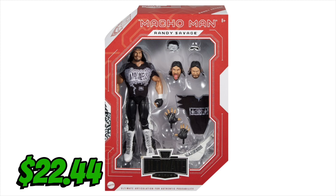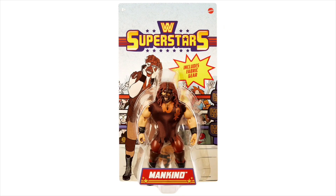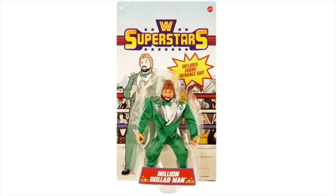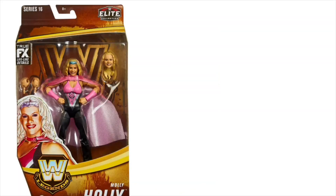Immediately after that, Walmart.com put up Superstar Series 3, which I love. It has Papa Shango, this incredible Mankind, and one of my favorites — the green suit Million Dollar Man Ted DiBiase. This came to $127.76, because I need two of each: one to keep mint on card and one to open.